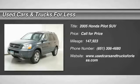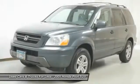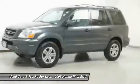2005 Pilot. Optimal utility, indulgent interior, powerful performer — you'll be ready for almost anything in the Honda Pilot.